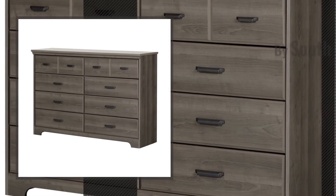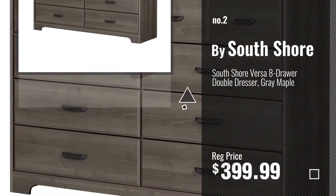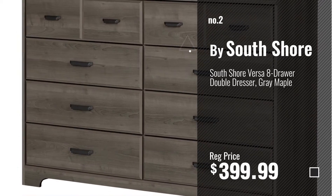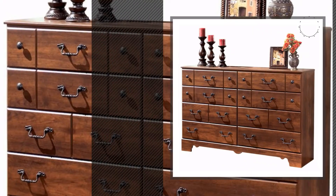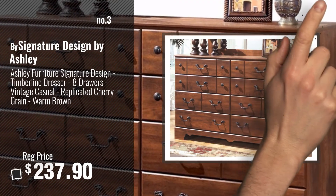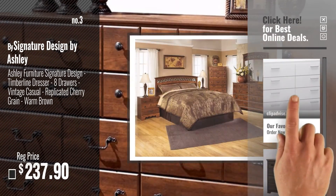Number 2, by South Shore. Number 3, by Signature Design by Ashley. Get your favorite dresses now — just click this circle in the corner.